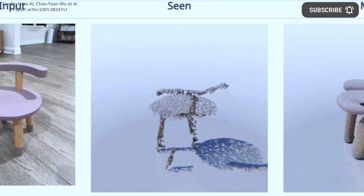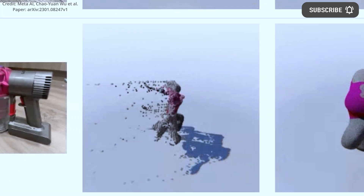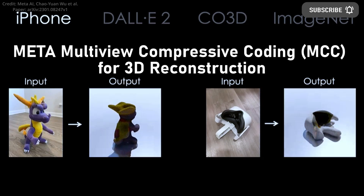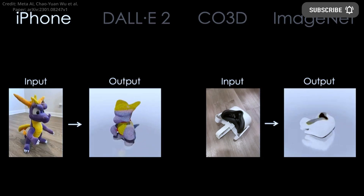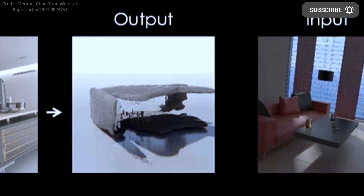In terms of artificial intelligence progress, Mav3D is just one example from META, as it has also just developed another new model called MCC, which is a technique for reconstructing a 3D model from a single image. The company envisions applications in VR, AR, and robotics.